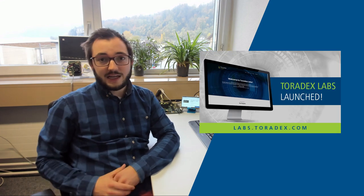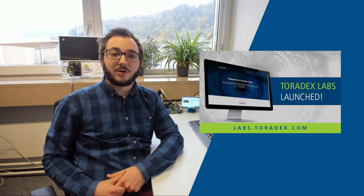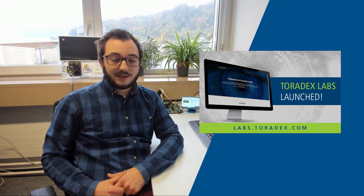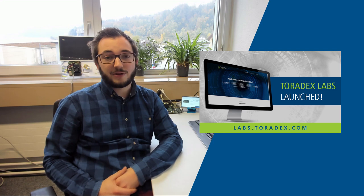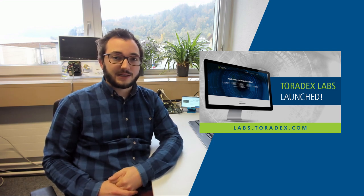If you didn't miss the latest news video with Daniel Lung, you already had an insight into Toradex Labs. Toradex Labs is now online — check it out and get a first insight into early projects and experiments of Toradex.